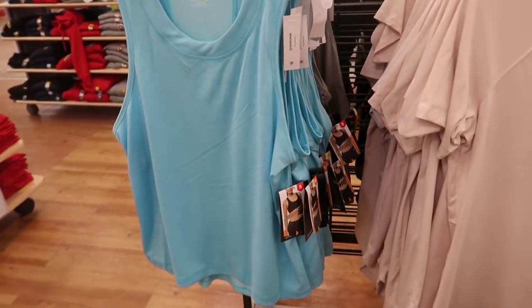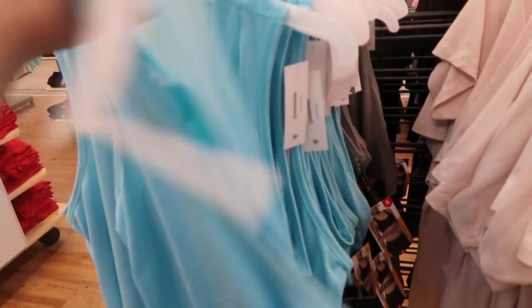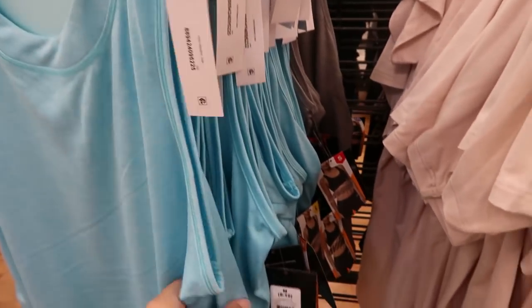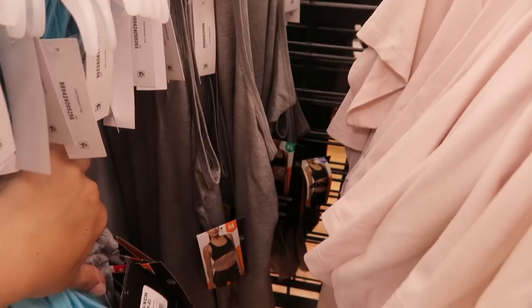I'm also seeing these Avia muscle-style tank tops at $6.96. I'm only seeing them in blue and gray.